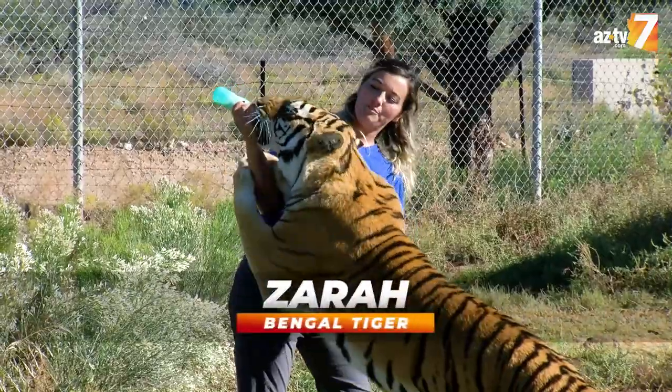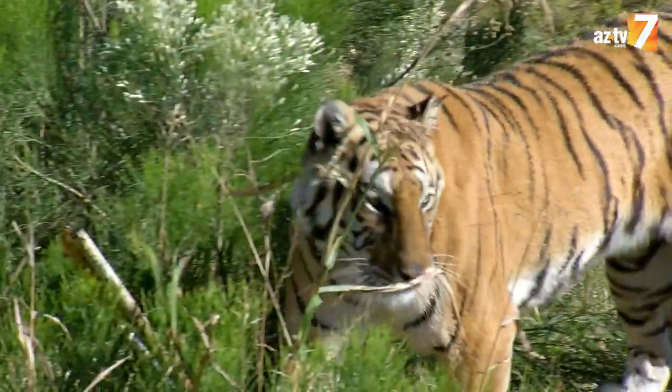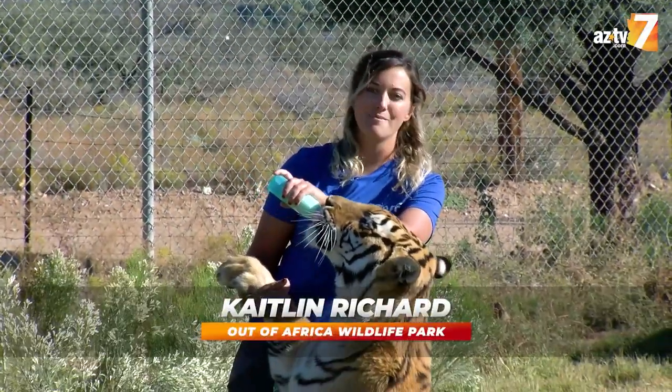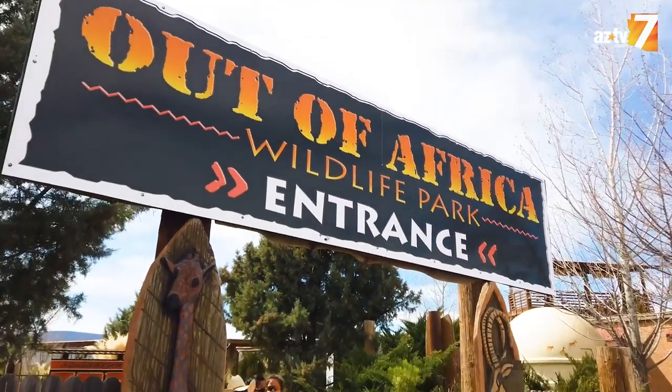Meet Zahra. This is a four-year-old Bengal tiger. Hi, I'm Caitlin, and I am a carnivore keeper here, friend of all the big cats at Out of Africa Wildlife Park.